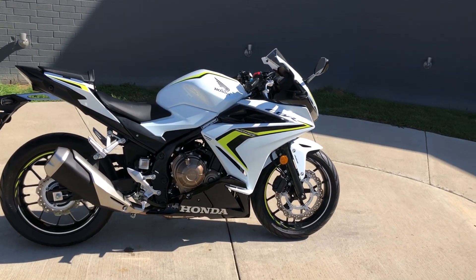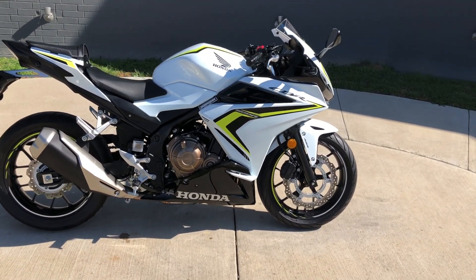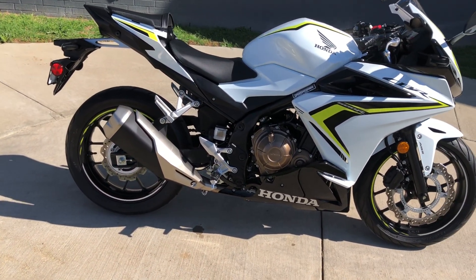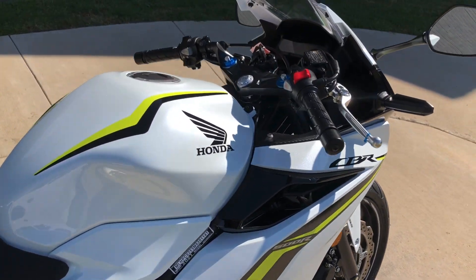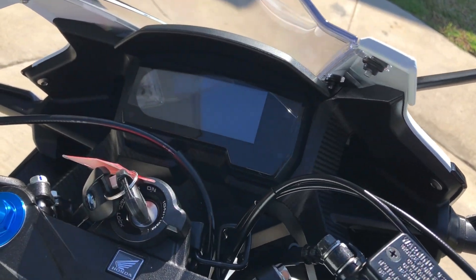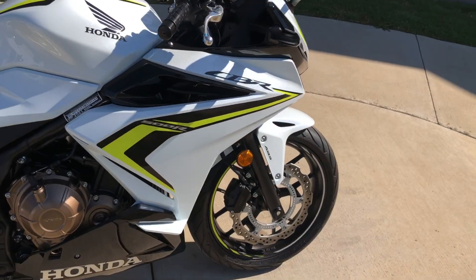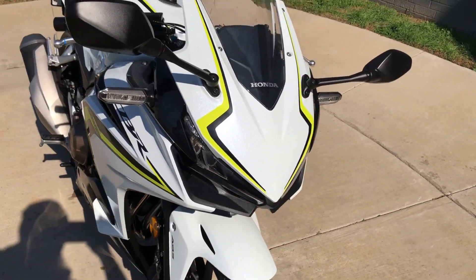This one has the pearl white paint on it. It's a 500cc fuel injected parallel twin with a six-speed transmission. You've got pegs for the rider and the passenger. It's got ABS brakes, a full digital display, and adjustable forks.